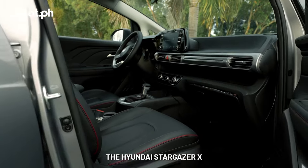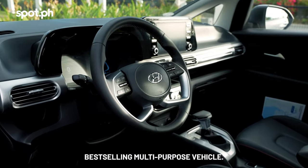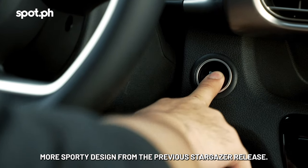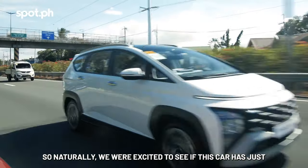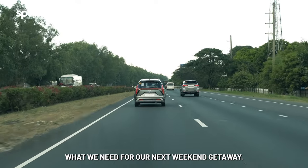The Hyundai Stargazer X is the latest variant of Hyundai's best-selling multi-purpose vehicle. It boasts a different, more sporty design from the previous Stargazer release. Here at spot.ph, we love a good road trip, so naturally we were excited to see if this car has just what we need for our next weekend getaway.